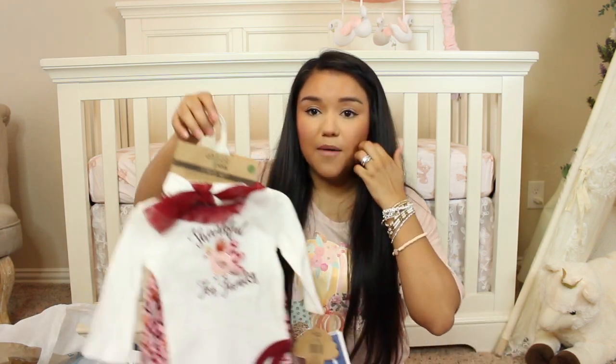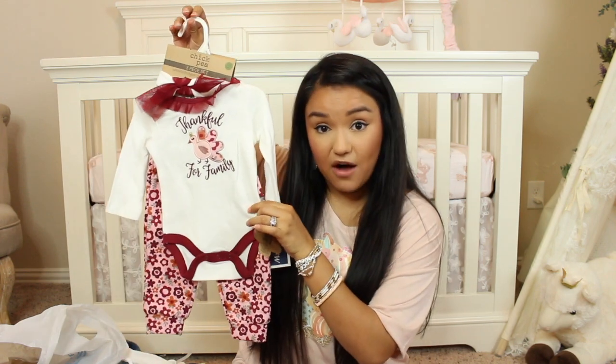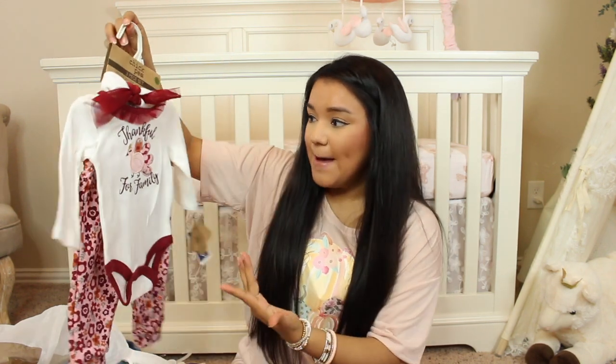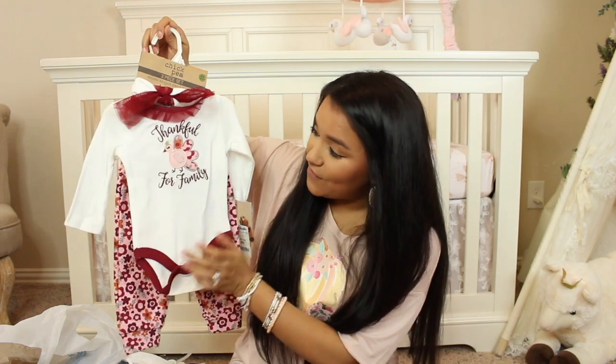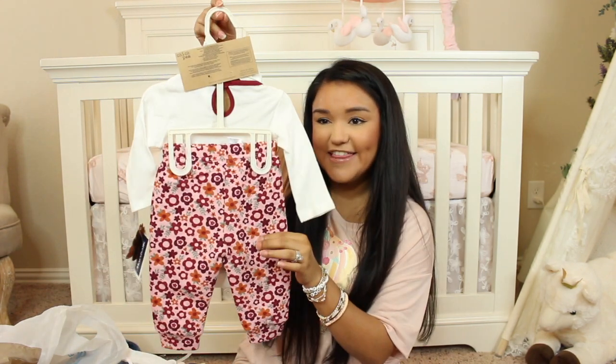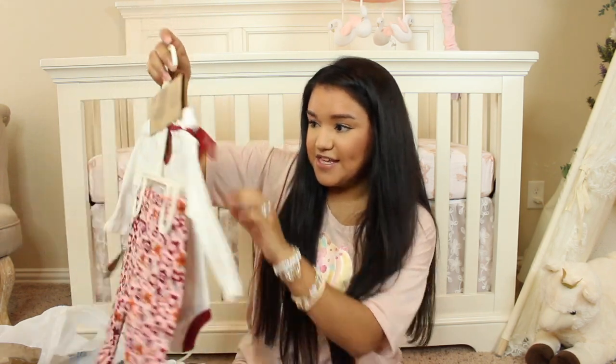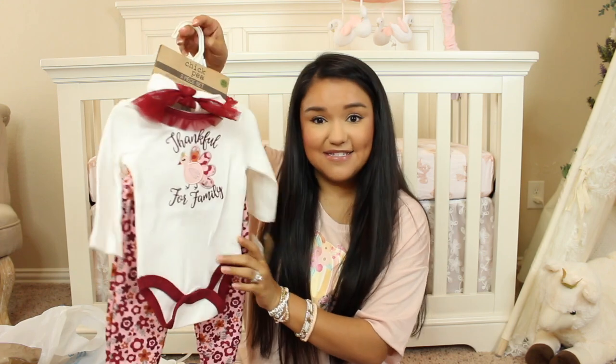Another little item that my mom got her — you guys would have seen this little outfit in a recent vlog — it says 'thankful for family' and it has an adorable little turkey on it. I think this is just so cute. She's going to look adorable in this and it is in the size zero to three months.